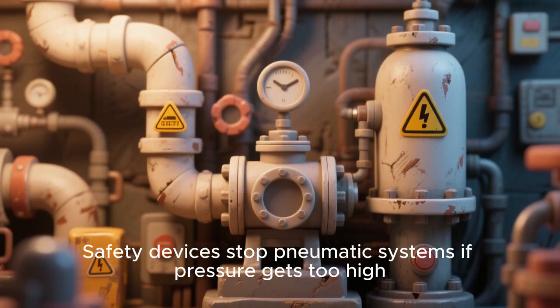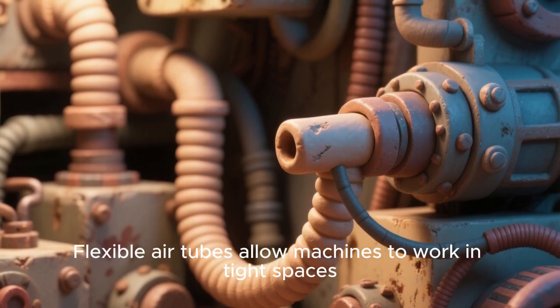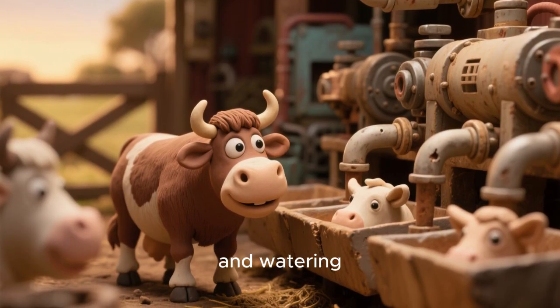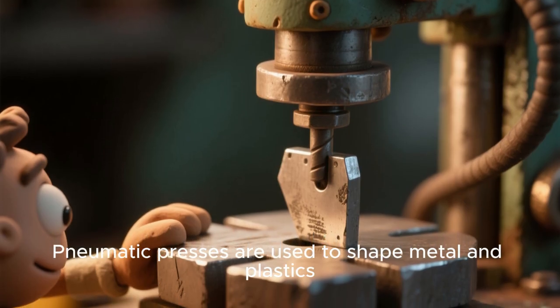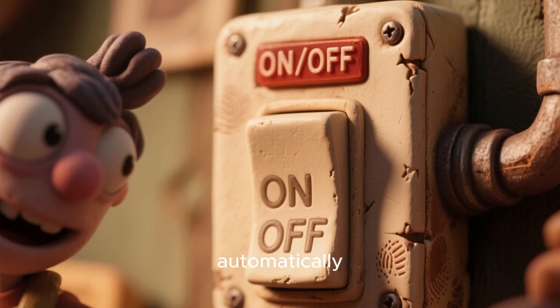Safety devices stop pneumatic systems if pressure gets too high. Flexible air tubes allow machines to work in tight spaces. Pneumatics can be found in farms to automate feeding and watering. Using air means machines can be lightweight and portable. Pneumatic presses are used to shape metal and plastics. Pressure switches turn machines on and off automatically.